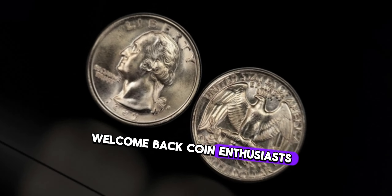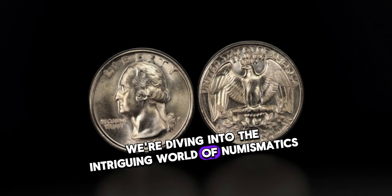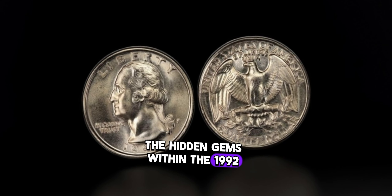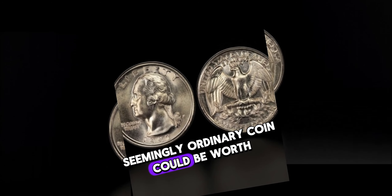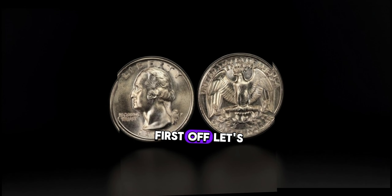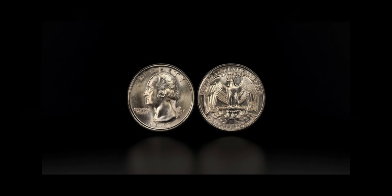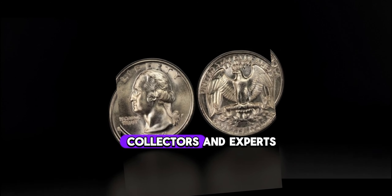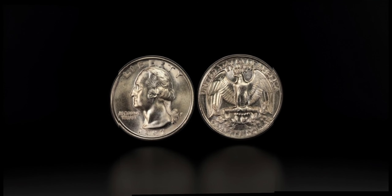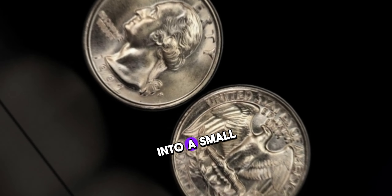Welcome back, coin enthusiasts. Today we're diving into the intriguing world of numismatics to uncover the hidden gems within the 1992 Washington quarter dollar. You might be surprised to learn just how much this seemingly ordinary coin could be worth. While many might dismiss it as just another coin in their pocket change, collectors and experts know better.